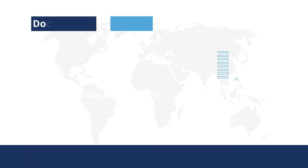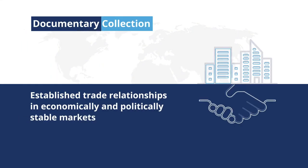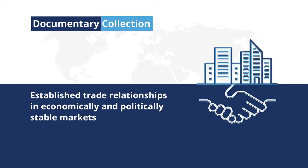Documentary collections are recommended for established trade relationships in economically and politically stable markets. Because banks do not guarantee payment, you should be confident your buyer has a reliable history of paying on time.